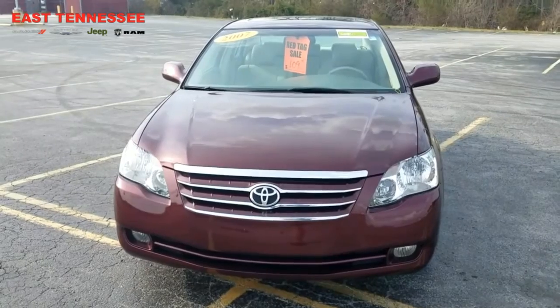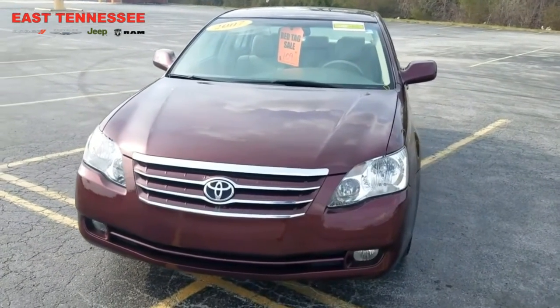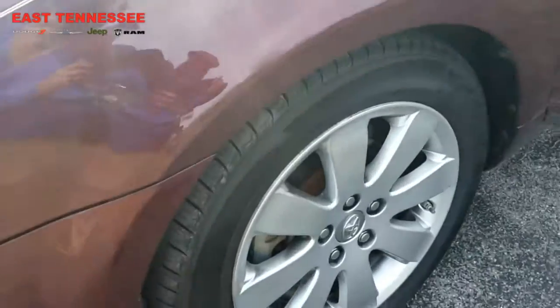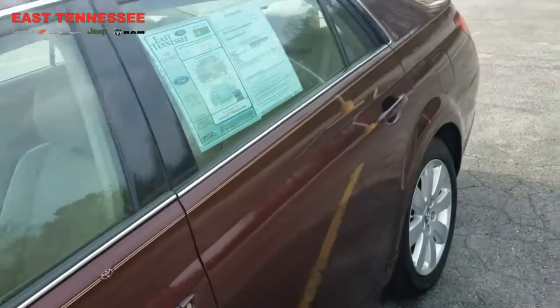Hi folks, Chris over at East Tennessee Dodge. Just want to take a moment and shoot a short video on this 2007 Toyota Avalon that you inquired about. Overall, pretty decent vehicle — it does have good tires on it and the body is in relatively good shape.